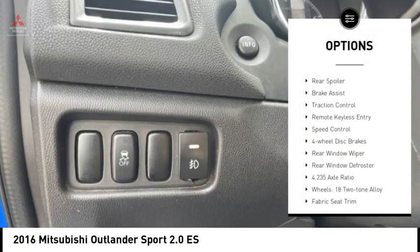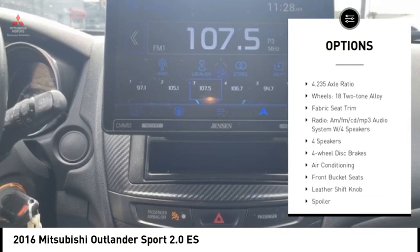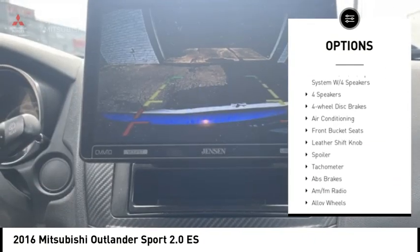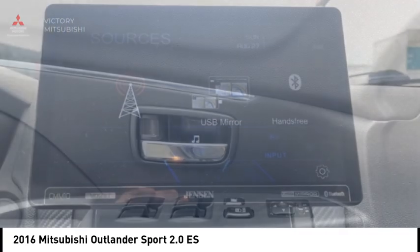Electronic stability control, alloy wheels, rear spoiler, brake assist, traction control, remote keyless entry, speed control, four-wheel disc brakes, rear window wiper, rear window defroster.